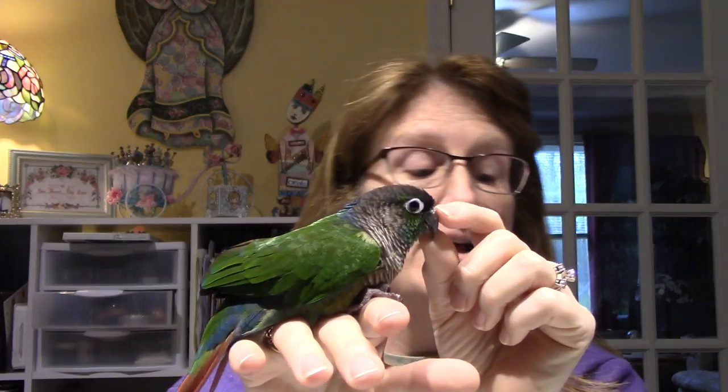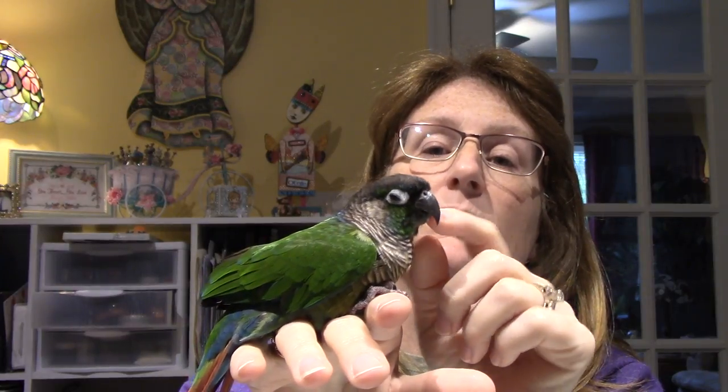Some birds need a lot more attention; some are self-sufficient and will play with toys in their cage. You have to see what the best fit is for you — if you have time to spend or not. She does bite — this little beak can put a real hard bite on, it's very sharp. She will bite if she doesn't like something. She's not drawing blood on me, but that's how sharp her beak is.